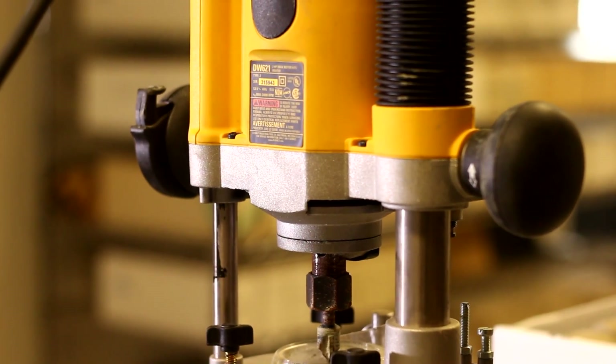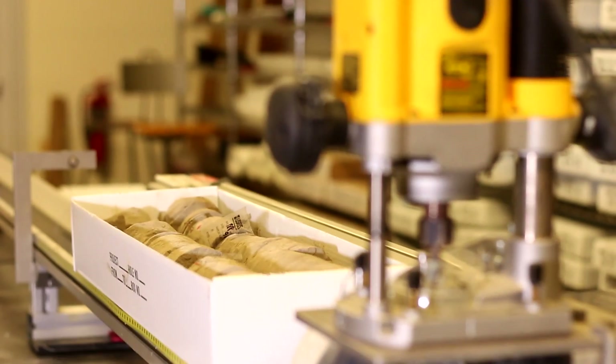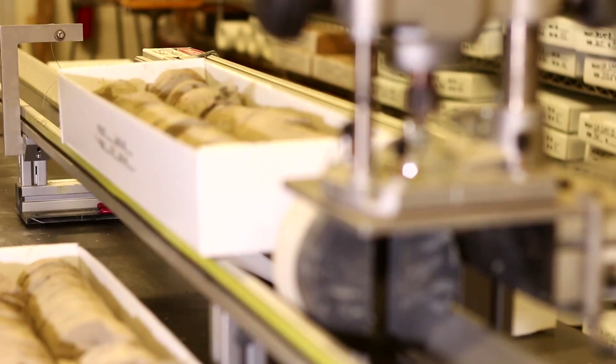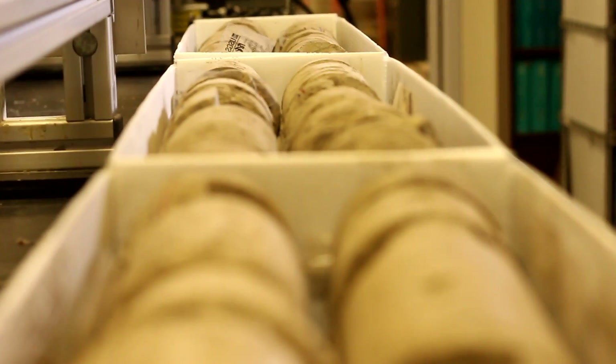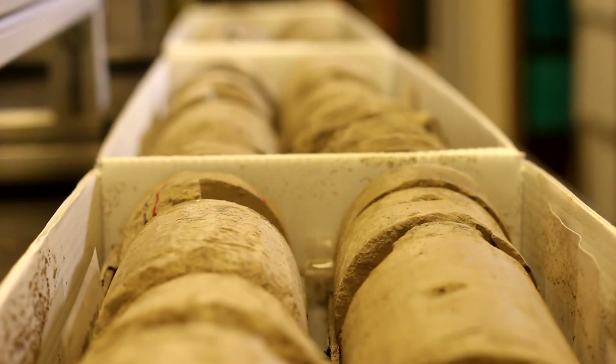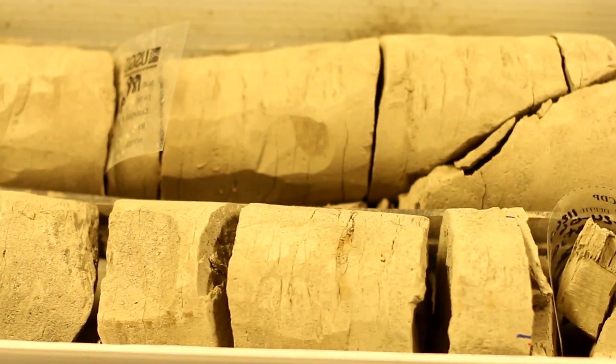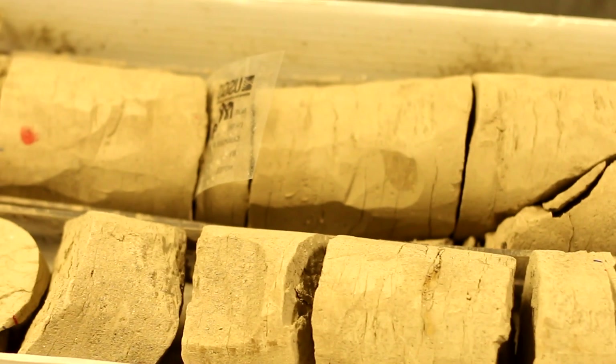At that stage, we identify one half as the archival half that will be kept as a record of everything that we've found, and the other half is the working half, which we'll do sampling and various measurements on. This was the deepest record ever drilled from the Turkana Basin, and the core wasn't coming from the center of the lake — we were on land in an area that used to be covered by the lake about two million years ago.